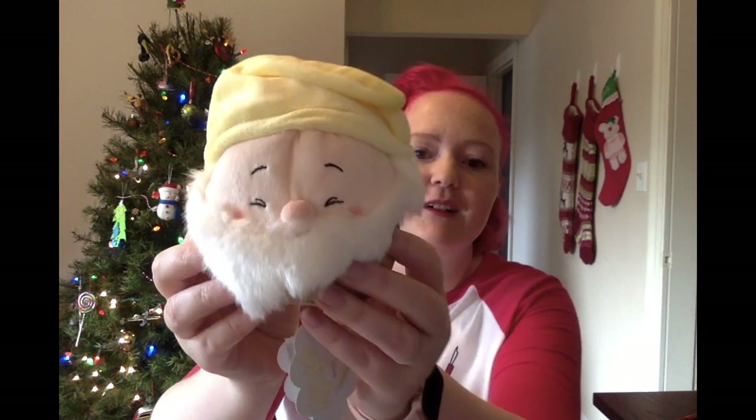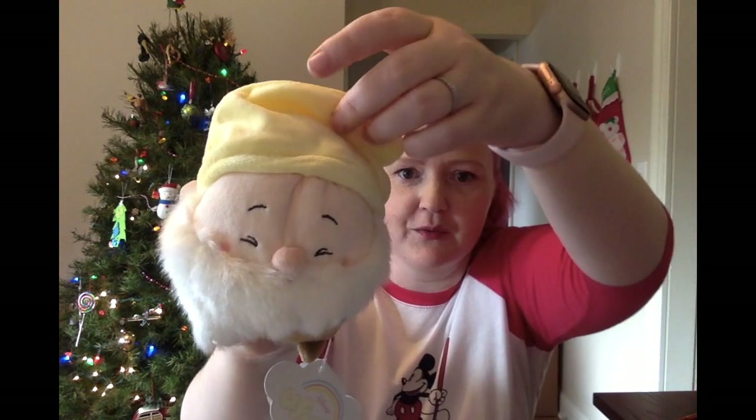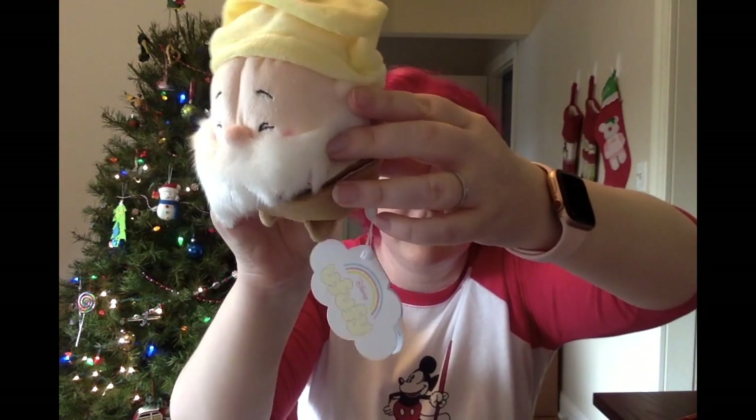I'm feeling a plushie — it's an Ufufy! He's so cute. What does he smell like? I honestly can't tell if he's the basic apple blossom scented. I'm going to have to pull out my other Ufufys and double check, because he doesn't have the scent tag. But he's really adorable. I'm assuming this is Sleepy. Even though I'm a huge Snow White fan, I can't tell the dwarves apart. So we're just gonna put that down there.